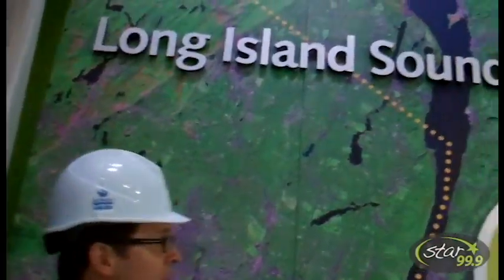They found the Sound game. This map of Long Island Sound is the size of a school bus.